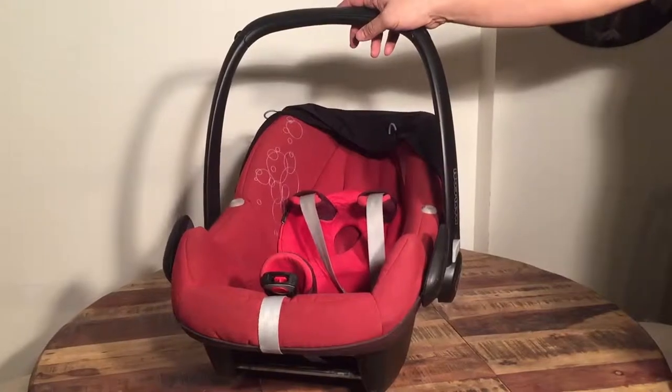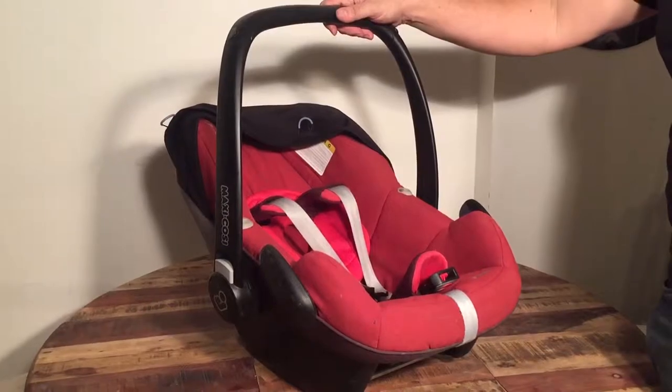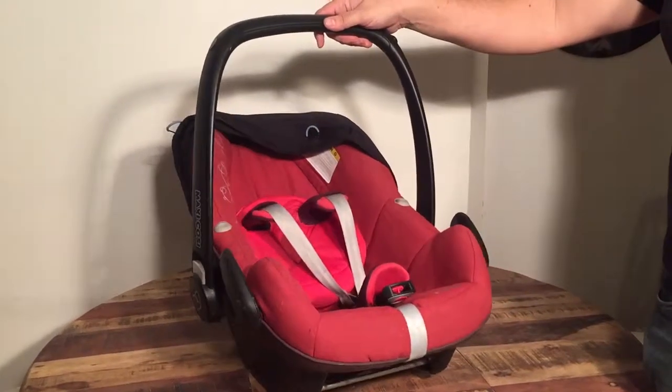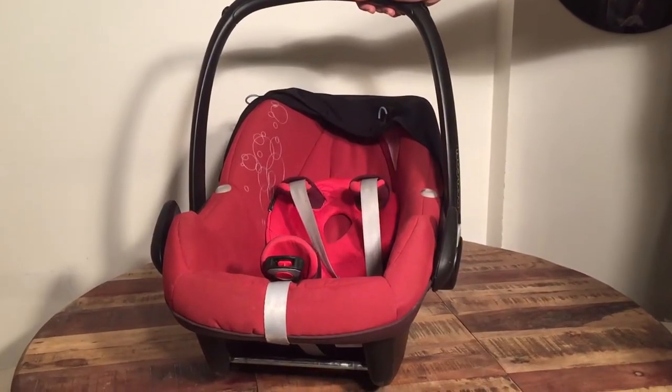So those are a few things you might want to look over or think about when purchasing a car seat on the used market. We hope this video has been useful, and if it has, we ask that you subscribe, as it helps us continue making videos in the future. Thank you.